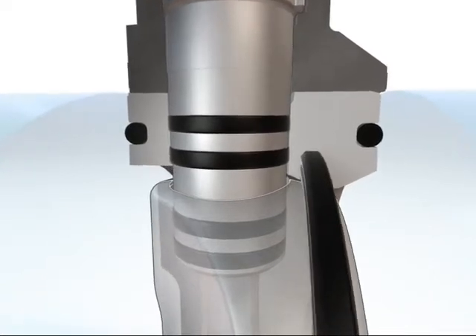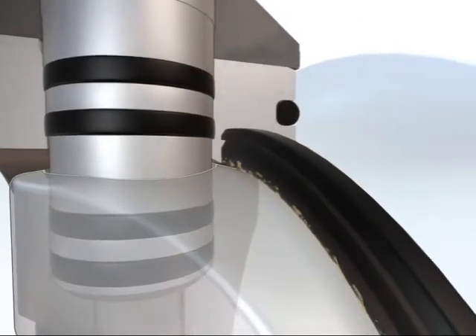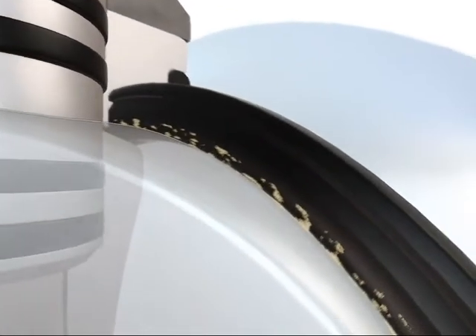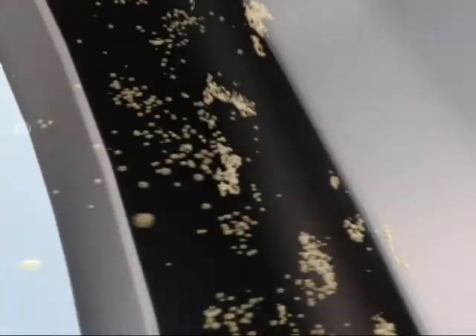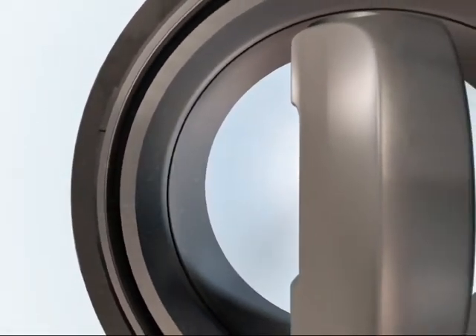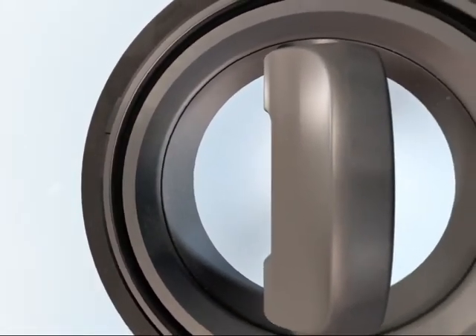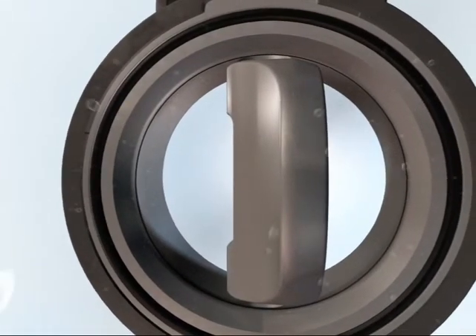The profile seal has been specially engineered to match the double eccentric design. The quick opening of the disc allows the medium to flow freely in the void between the disc and seal, flushing any accumulated particles out. The geometry of the disc gives dirt particles nowhere to go, thereby keeping incrustation to a minimum.